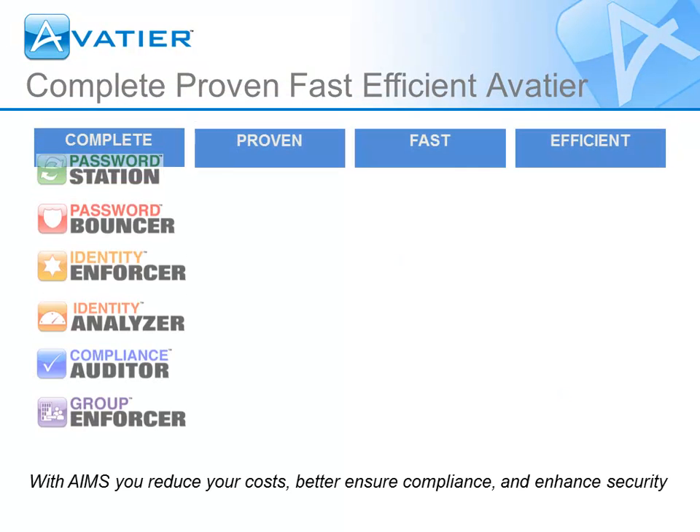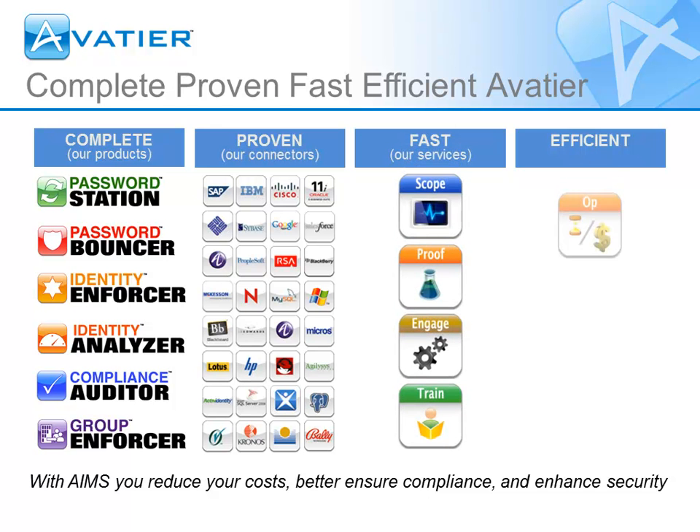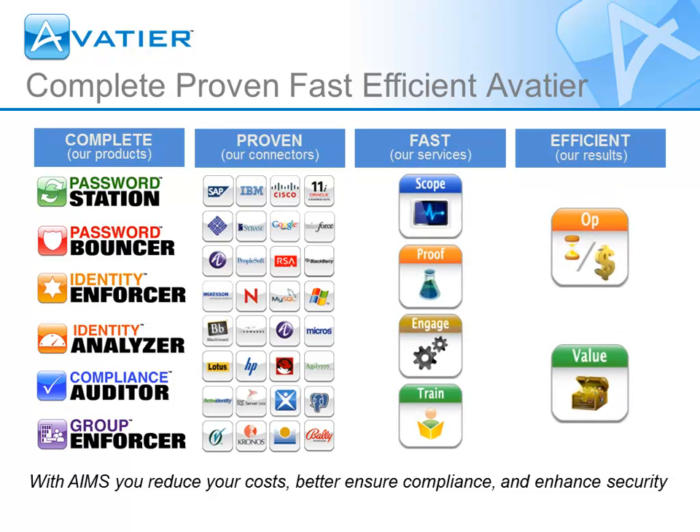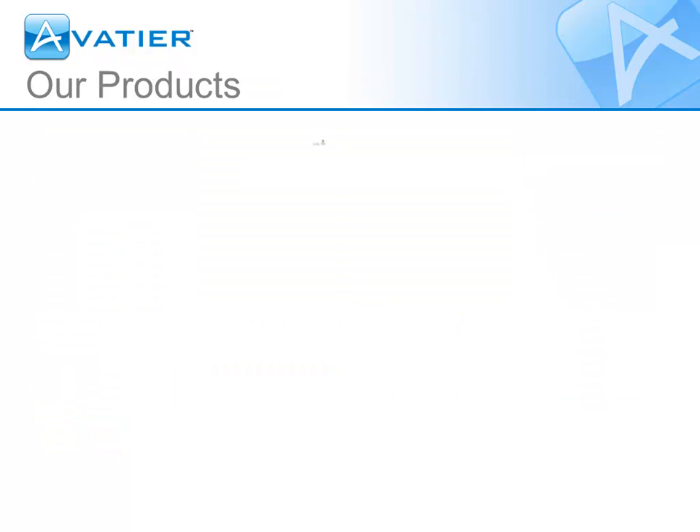Our products offer a complete identity management solution. Our connectors are proven to speed up deployment. Our services are fast in scope, proof of concept, engagement, and training, resulting in improved operational efficiency and quicker time to value.